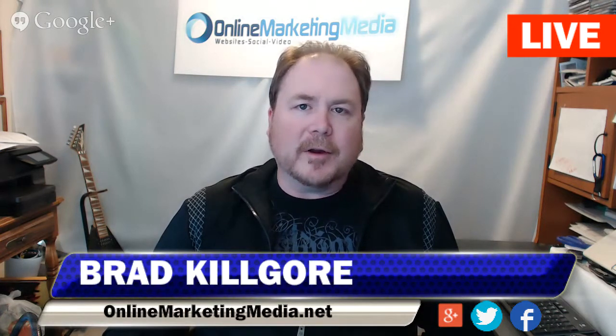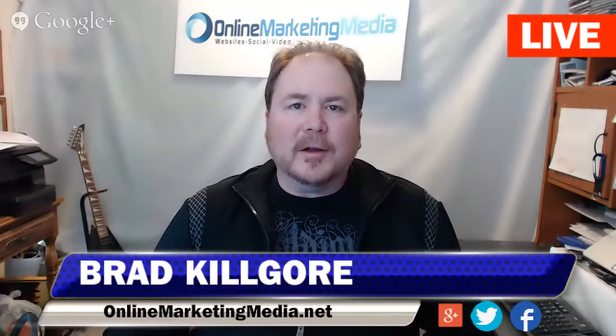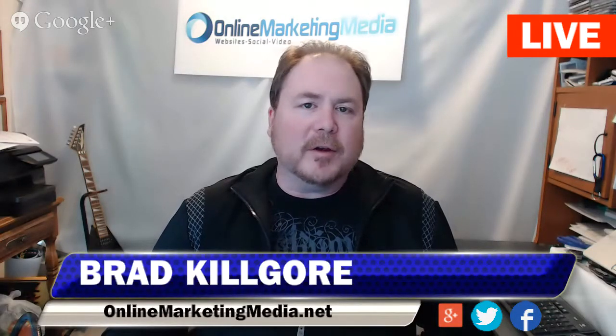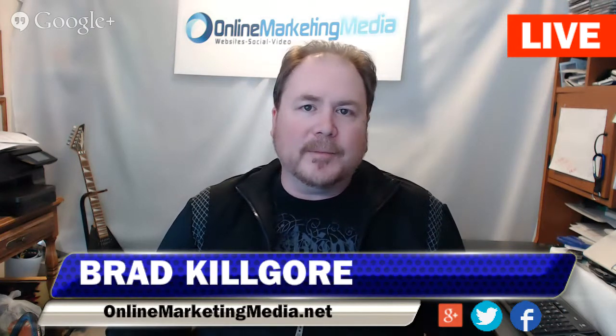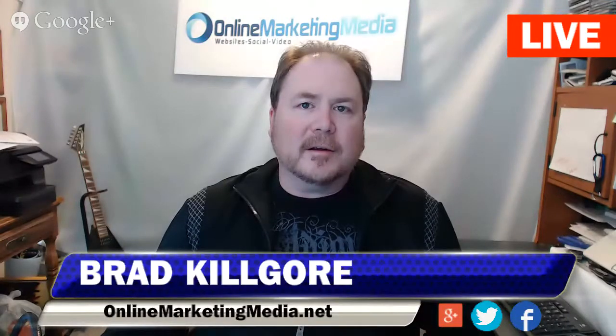Your phone numbers and everything are there. Well, Ryan, I appreciate you sharing this information. I'm glad it's warming up out there, and we'll catch you on the next video. Thank you for your time. I appreciate it, Brad. All right, buddy. Take care. Bye.